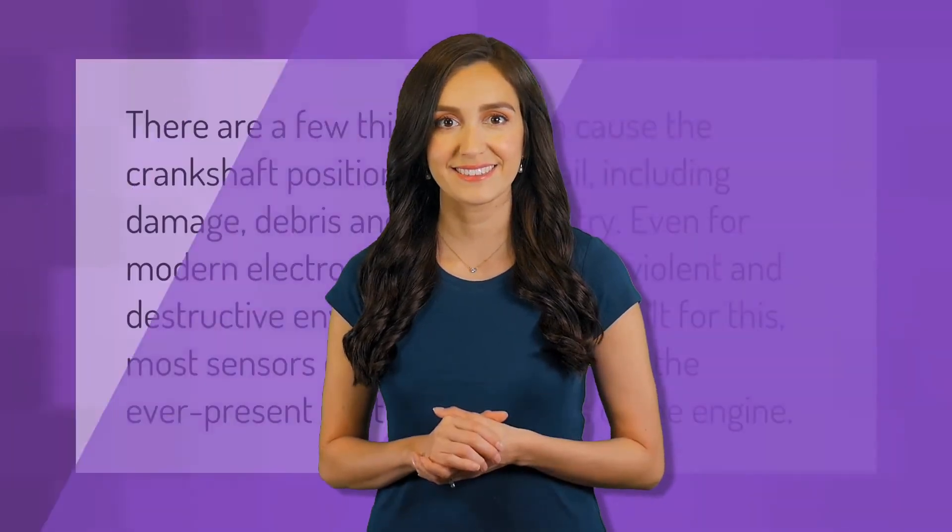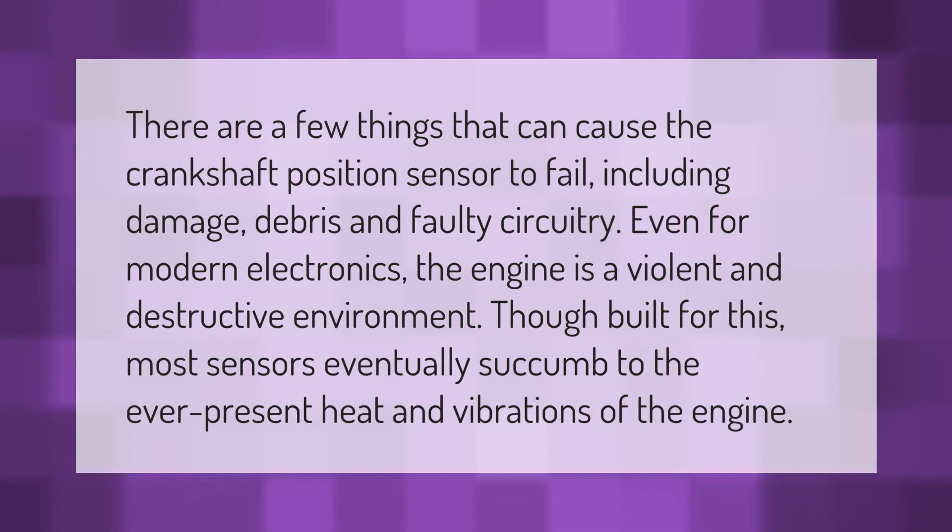There are a few things that can cause the crankshaft position sensor to fail, including damage, debris, and faulty circuitry. Even for modern electronics, the engine is a violent and destructive environment. Though built for this, most sensors eventually succumb to the ever-present heat and vibrations of the engine.